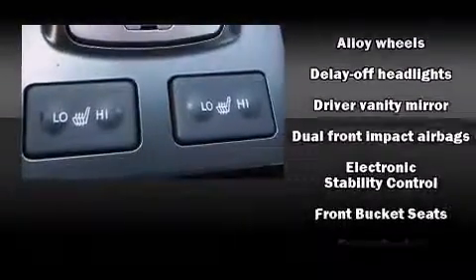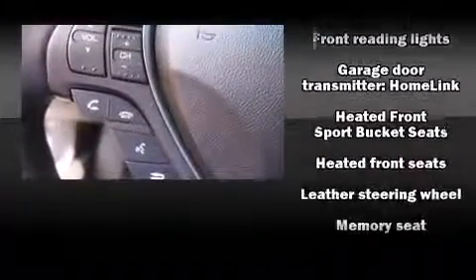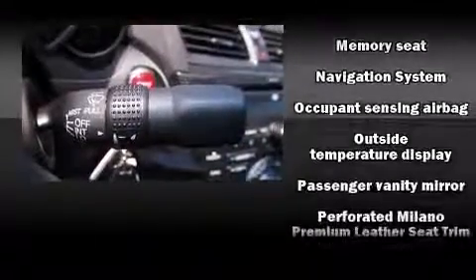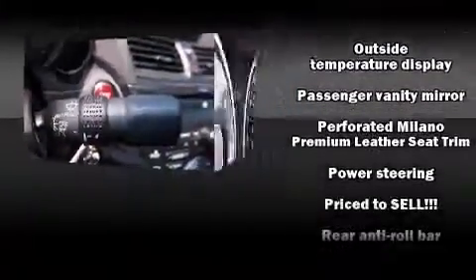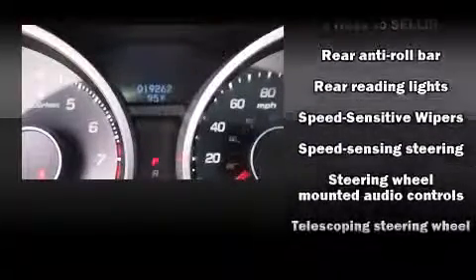Acura ensures the safety and security of its passengers with equipment such as front-side impact airbags, traction control, and four-wheel disc brakes with ABS. This car was designed with safety in mind, allowing you to drive with even greater assurance. It also arrives with a Carfax history report, providing you peace of mind with detailed information.